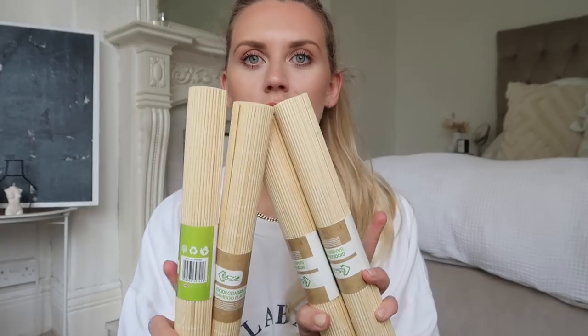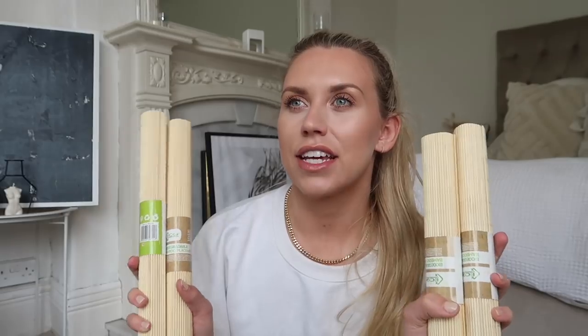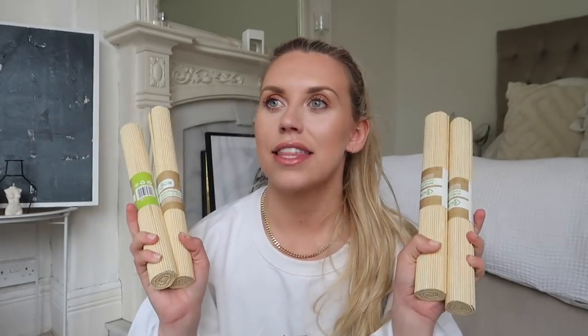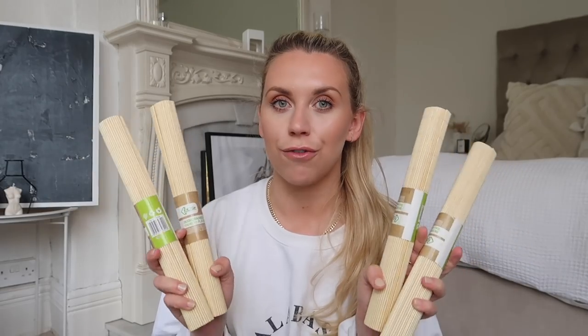Next up I have these bamboo placemats - they come in a set of four and are available in a light shade, a brownie neutral natural color, and black. I like using these not only as placemats but also down the center of the table to put hot plates on or to display food on. They come in a set of four for four pounds - a pound each, bargain.